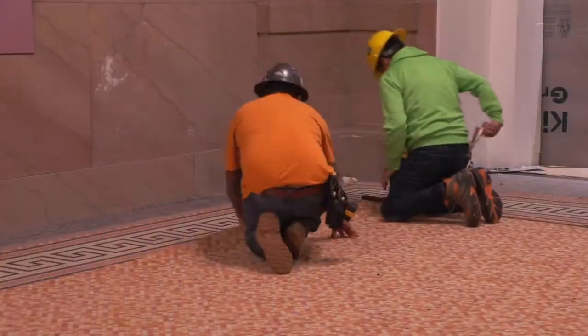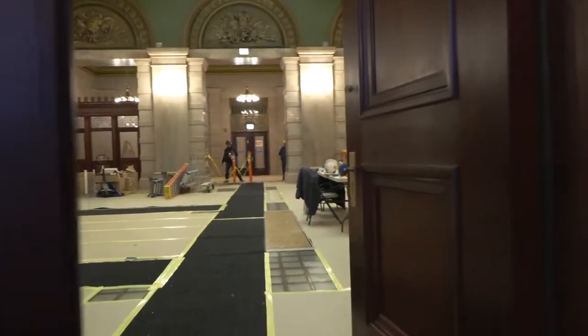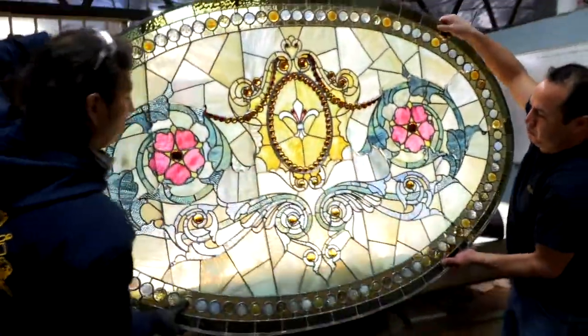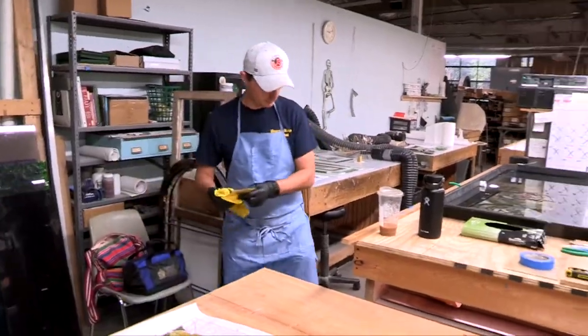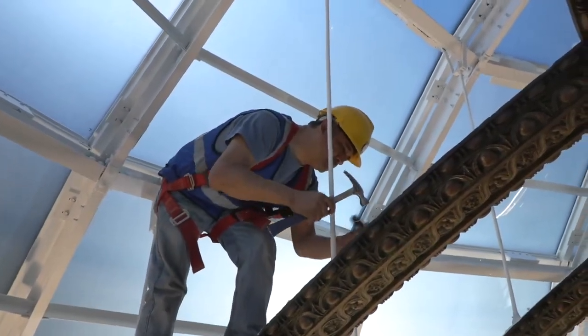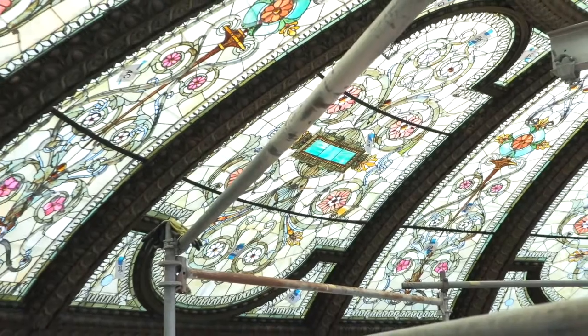I cannot wait for someone to walk into GAR once it's complete — whether you've been there a hundred times or whether you're a visitor coming in for the first time. The first thing you're really going to notice is visually how spectacular it's going to be, from the dome, from the stained glass actually being cleaned and clear, and from the natural sunlight coming in. The entire experience going through these spaces is going to be different than anything you've ever expected before.